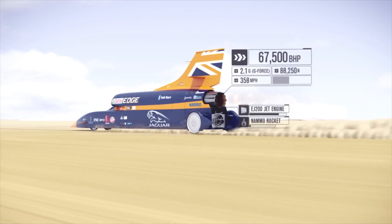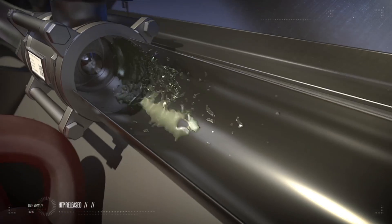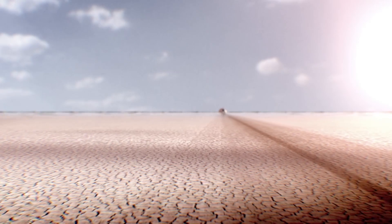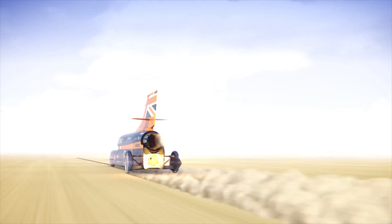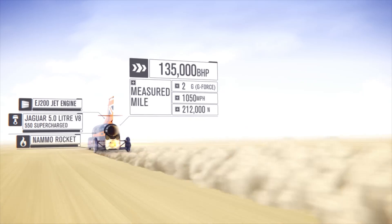The hybrid rocket itself is operated from HTP being pumped into a catalyst. As the HTP enters that catalyst, it undergoes a chemical reaction and produces super-heated steam. That super-heated steam will then react with a solid block of rubber fuel, which will ignite through its chemical reaction and provide the thrust at the back of the rocket. So essentially you've just got a continuous explosion going on inside the rocket.